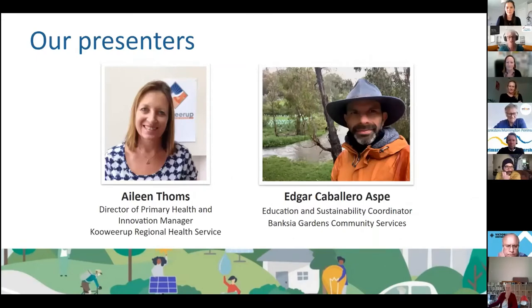Aileen Thoms is the Director of Primary Health and Innovation at Kooweerup Regional Health Service. She has a Master's in Health Promotion from Deakin and is also a registered nurse who for many years worked in emergency nursing. She graduated from Queen Margaret University College in Edinburgh, Scotland, and completed post-grad studies in mental health, working as a psychiatric nurse in acute and child and adolescent psychiatry before coming to Australia.